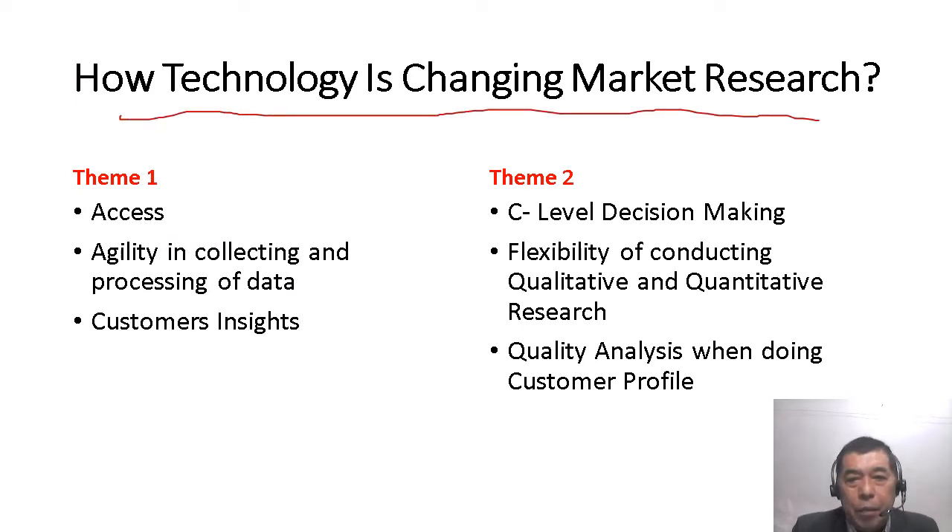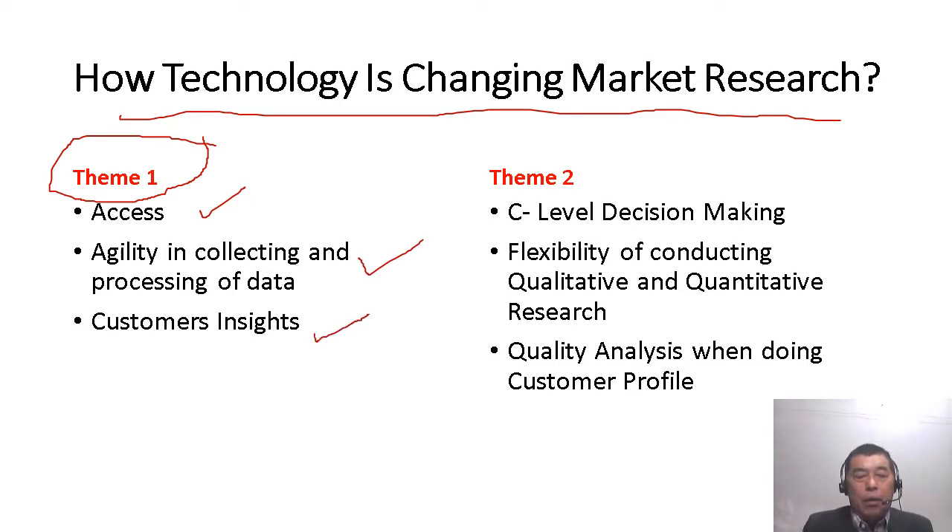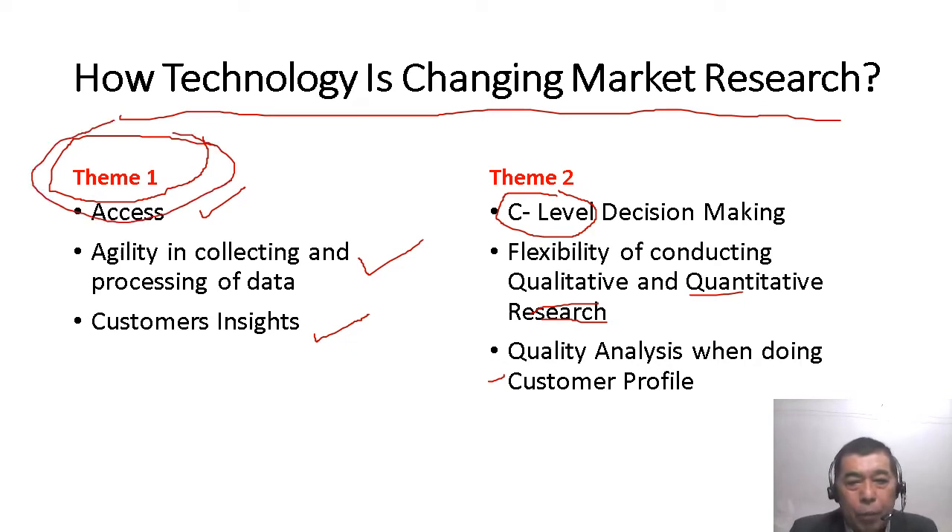How technology is changing market research: the first theme I developed was access, agility in collecting and processing data, and customer insights. On the right column, the second theme is C-level decision-making — C-level meaning chief executive officers, chief information officers, and all top management decision makers. Under C-level decision-making, we have flexibility in conducting qualitative and quantitative research, and quality analysis when doing customer profiling. These are the two themes I developed.